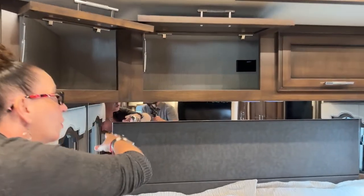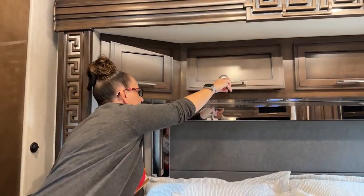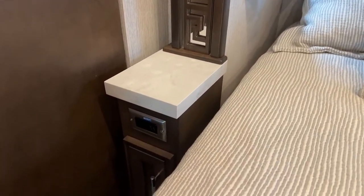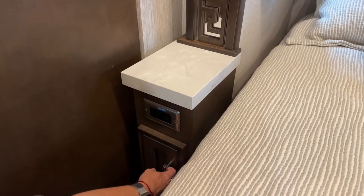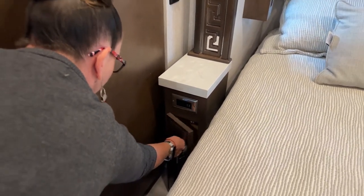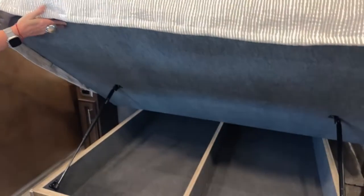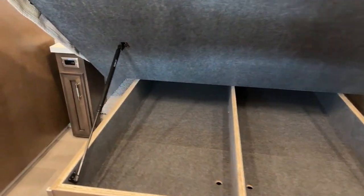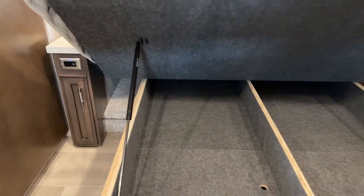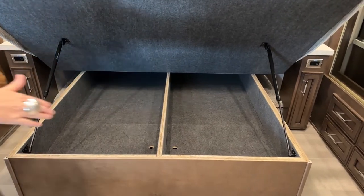There are grommets that come down below so you can run a cord to plug in your computer, iPad, or phone. Most clients will use the two USB ports or the 110 outlet on top of the nightstand, and store devices in the little cubby down below. Another great feature of the 4065 is the room on either side of the bedroom — enough for a CPAP machine on either side, plus great under-bed storage.